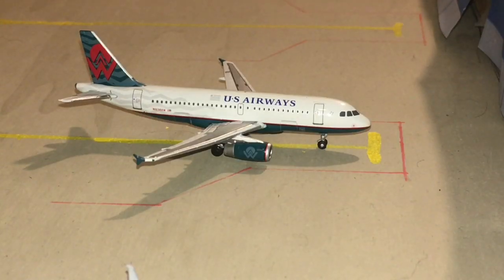Parked at the gate is an American Airlines A319. He is still in the US Airways America West Heritage Livery. Anyway, he is getting ready to head out to Charlotte.